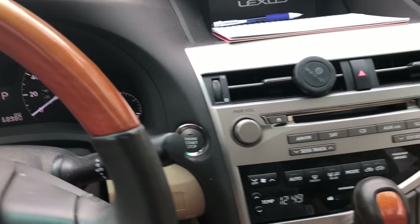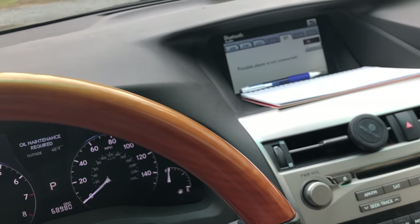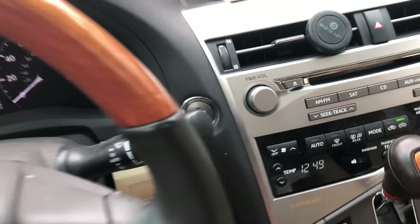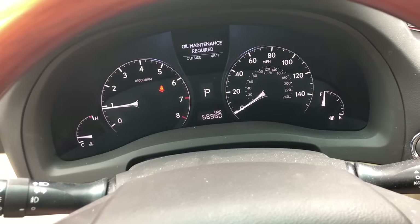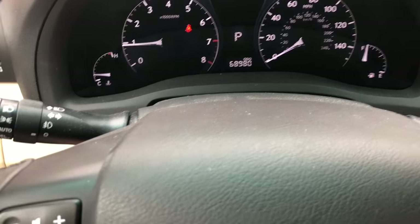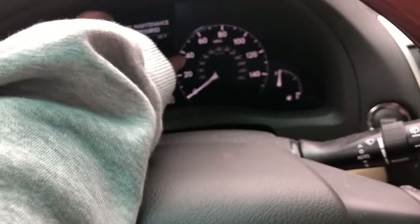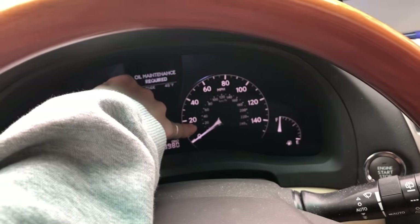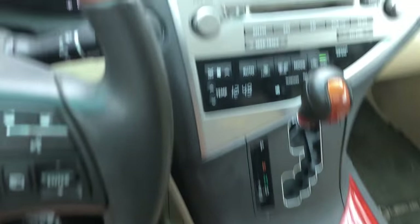I can whip out of the parking lot at school super quickly with the push-to-start. Of course it says an oil maintenance is required — I'll get that later. But here's the odometer and the miles-per-hour display, and this is the navigation tool I was telling you guys about.